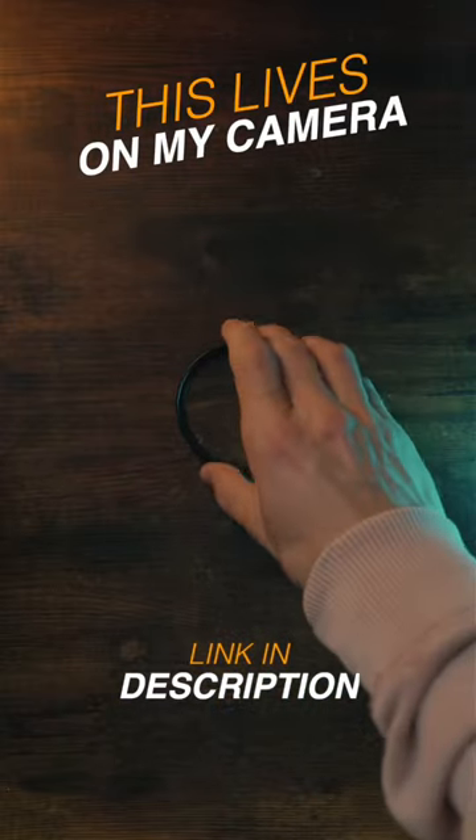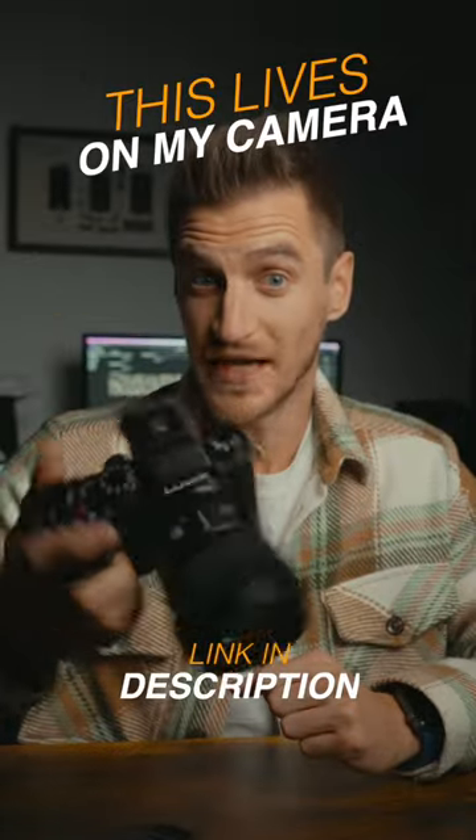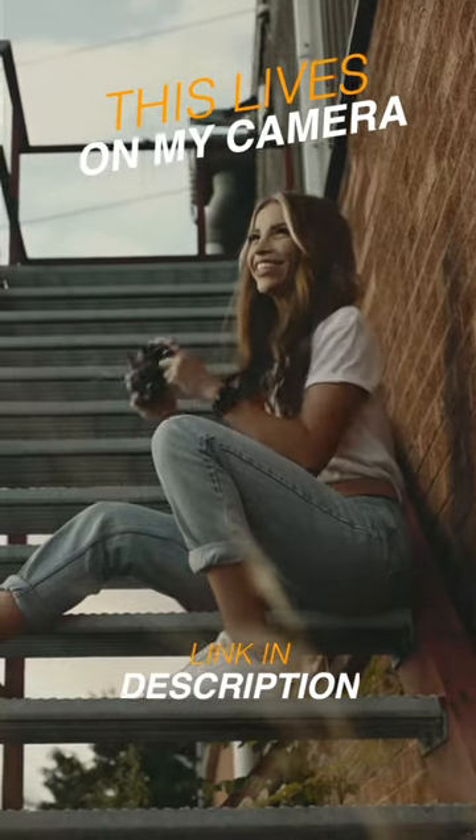I'll tell you why this filter from Tide Optics lives on my camera now. Like most videographers, I use a digital camera, but I always wanted that retro film look.